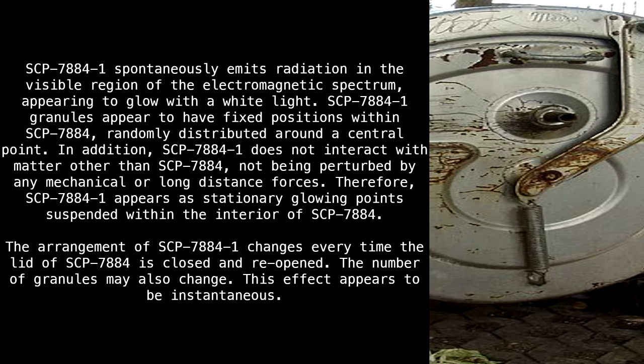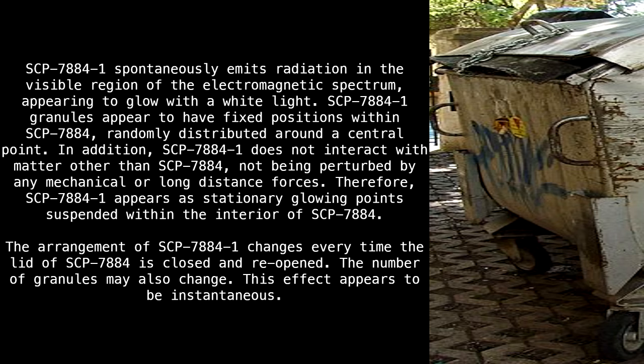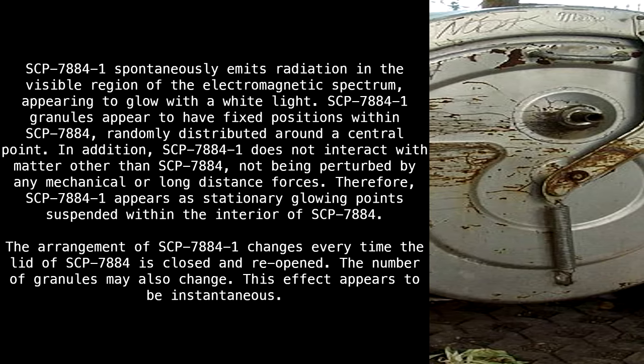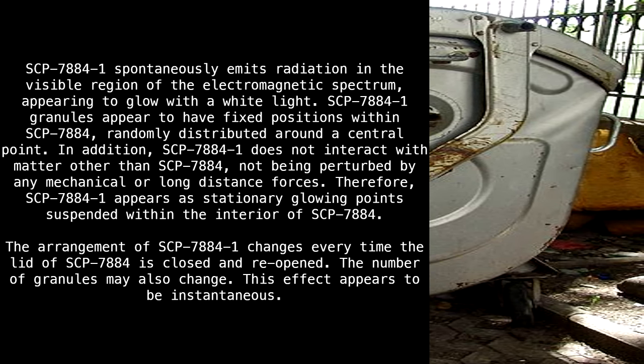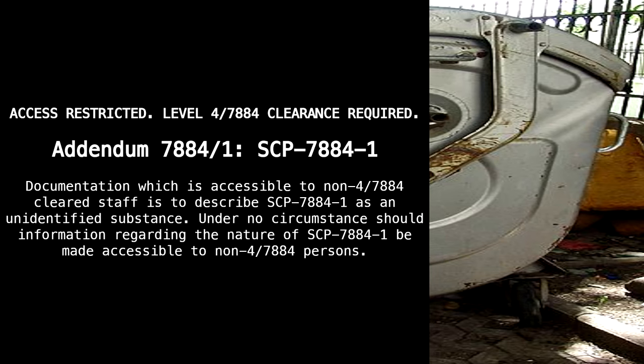SCP-7884-1 granules appear to have fixed positions within SCP-7884, randomly distributed around a central point. In addition, SCP-7884-1 does not interact with matter other than SCP-7884, not being perturbed by any mechanical or long-distance forces. Therefore, SCP-7884-1 appears as stationary glowing points suspended within the interior of SCP-7884. The arrangement of SCP-7884-1 changes every time the lid of SCP-7884 is closed and reopened. The number of granules may also change. The effect appears to be instantaneous.